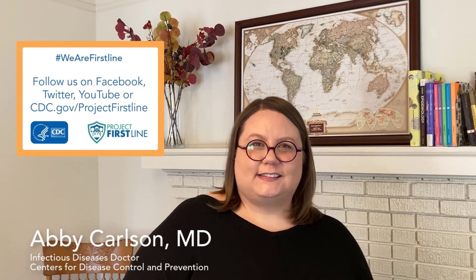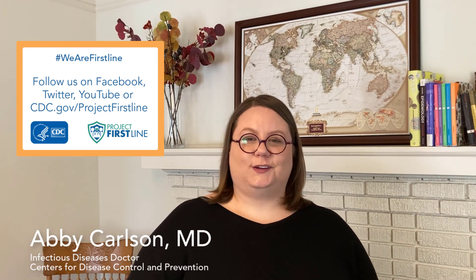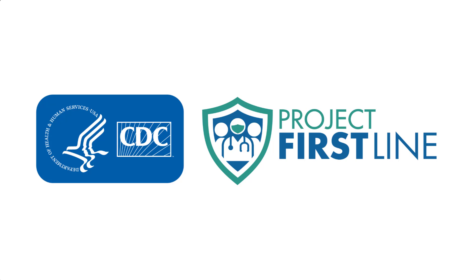As always, thanks for joining us once again. Follow up with us on Facebook, follow up with us on Twitter, check us out on YouTube, or check us out on the website at cdc.gov/projectfirstline. We'll see you all back here with the next episode.